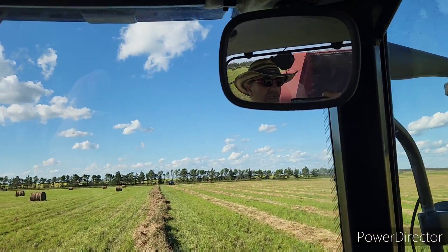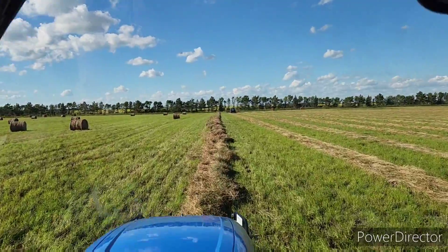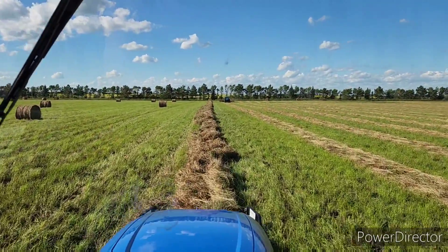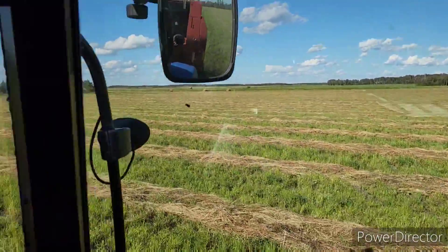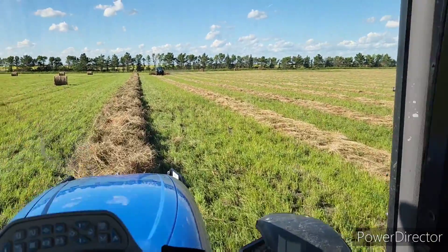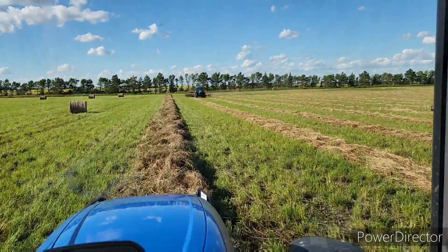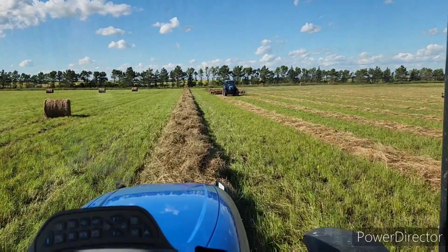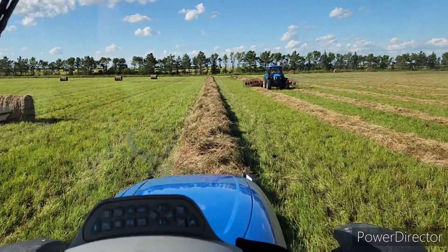We got the PTO shaft in the big baler and CP's out here raking, so it shouldn't take too long now to wrap up the rest of this field. Let's get her done — pitter patter, let's get at her. Can't believe that we're able to bail already, but wind can be a wonderful thing at times.